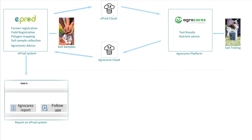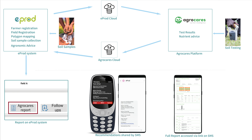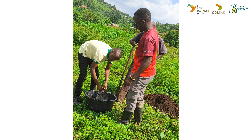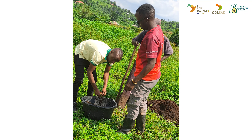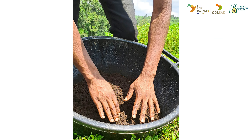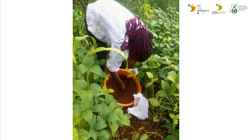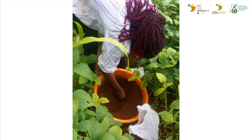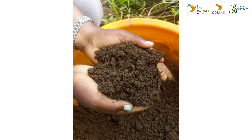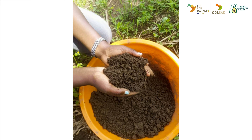The partnership between AgroCares and E-prod offers affordable field and crop-specific nutrient advisory services through a full integration of their platforms. The first use case for the AgroCares and E-prod collaboration on soil testing and delivery is with the Avocado Association of Uganda (AAU), supported by COLID. Various avocado farmers under the AAU were registered, their farm details recorded, soil samples of their farms collected and tested by AgroCares, and the results and recommendations were shared with farmers and extension officers for further action.